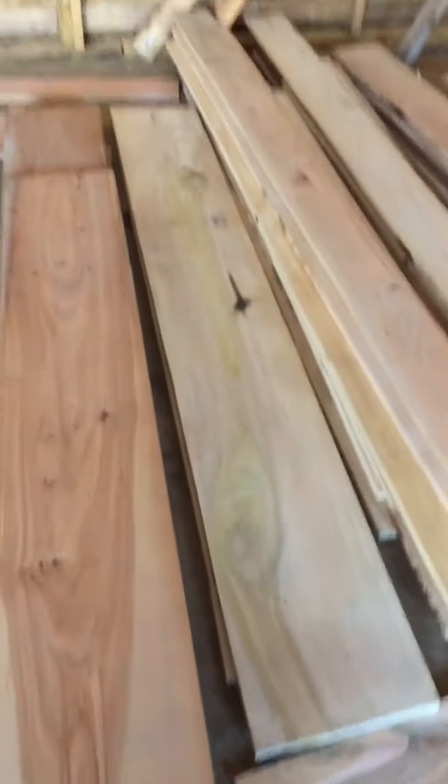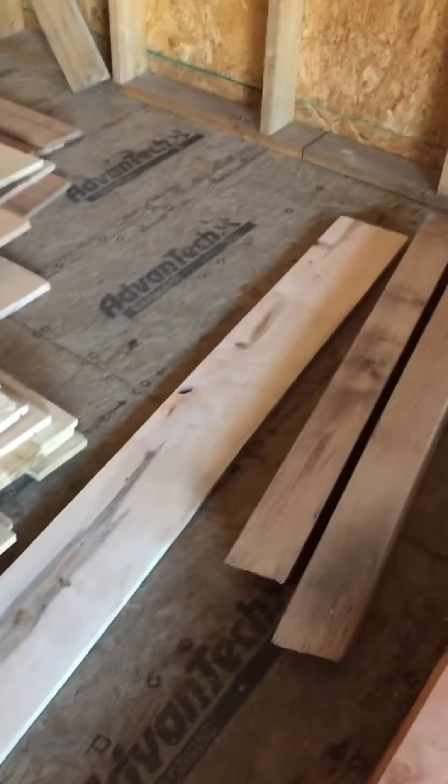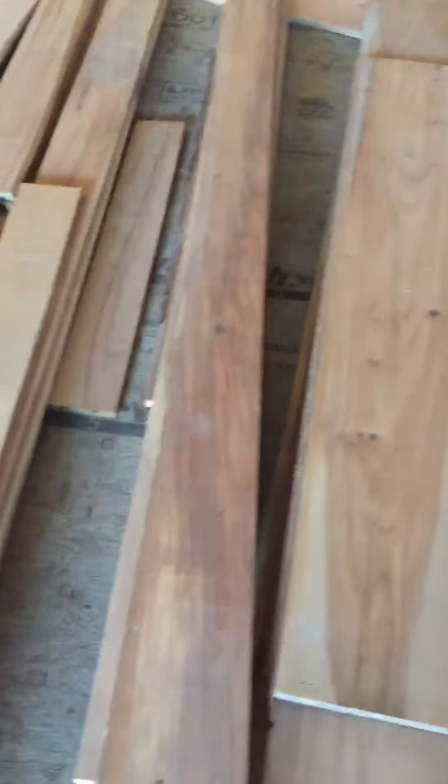We got poplar — it needs to season a little bit. We're down a while but this stuff needs to season. More barn lumber.